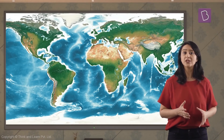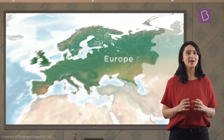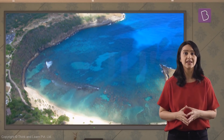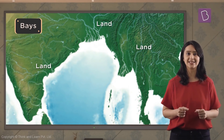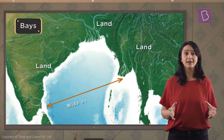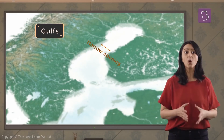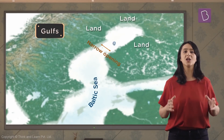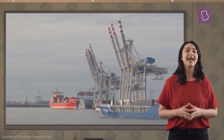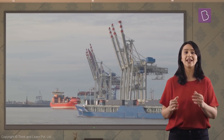Like mountains, rivers, peninsulas, and islands, Europe has a lot of bays and gulfs too. Bays and gulfs are parts of the sea that are enclosed by land on three sides. The only difference is that the bay has a wider opening, like the Bay of Bengal in India, while gulfs have narrow openings, like the Baltic Sea, which is an example of a large gulf. Bays and gulfs are protected from the storms of the high seas and hence they are useful for building harbors where ships can load and unload goods.